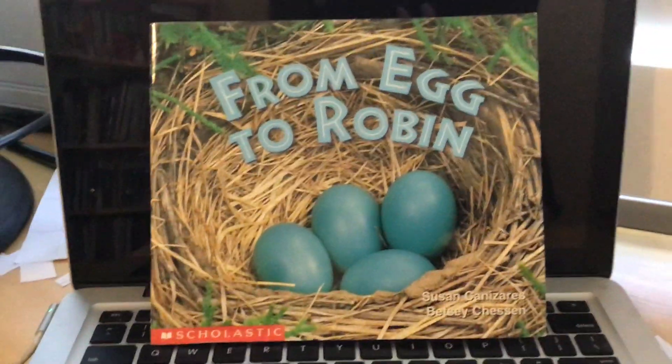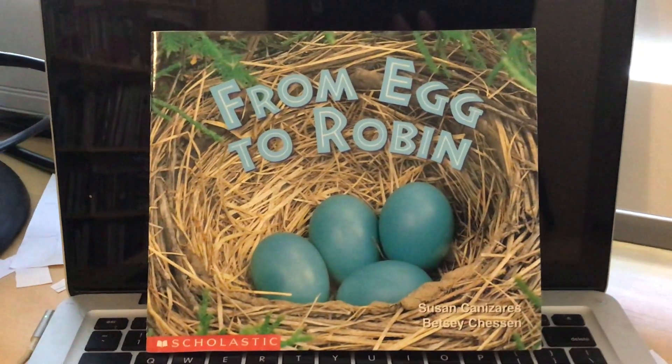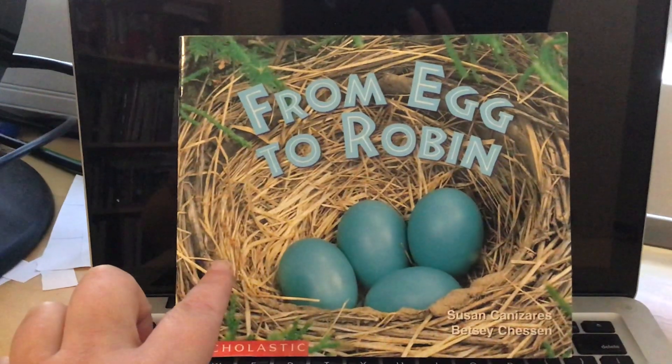Hi friends, we are going to read a book today called From Egg to Robin. What do you think this book is going to be about?